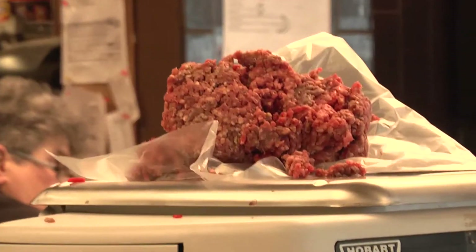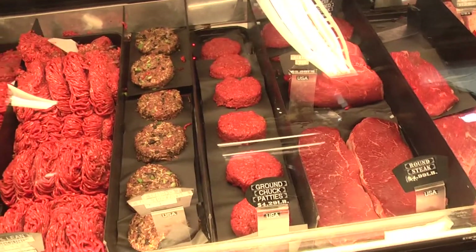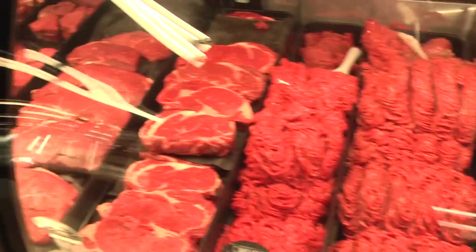The typical things that you would look for in your own refrigerator — just the same as you would at home. When in doubt, throw it out. In a grocery store, when in doubt, don't buy it.